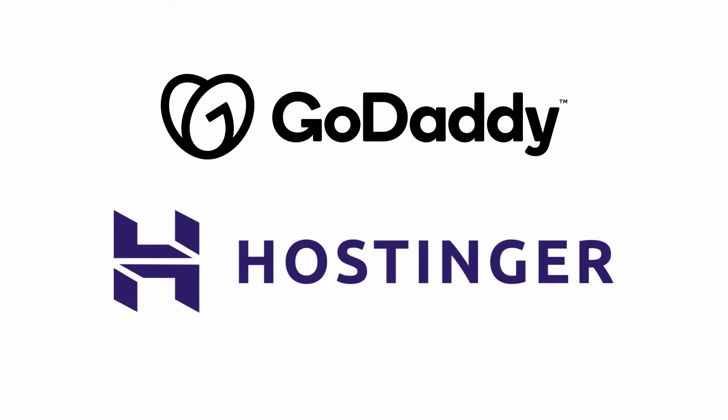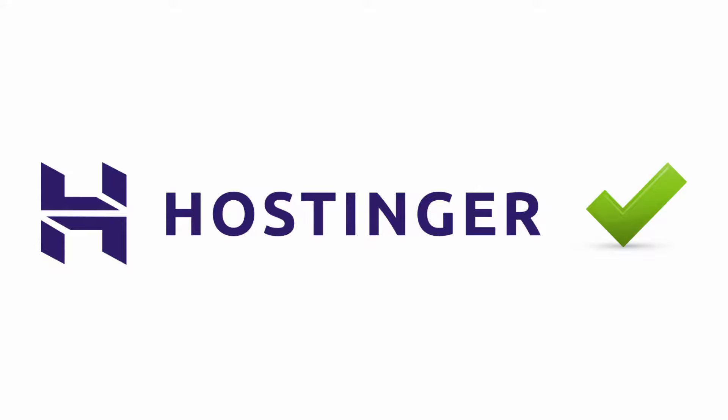In the end, both Hostinger and GoDaddy are great solutions for you to get started. For better value for money, services and performance, we recommend you to choose Hostinger as it offers great services and support. If you liked this video, subscribe to the channel and click on the bell icon to get notified about new videos on web hosting. Thanks for watching!